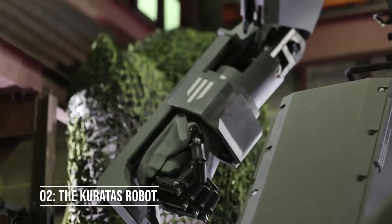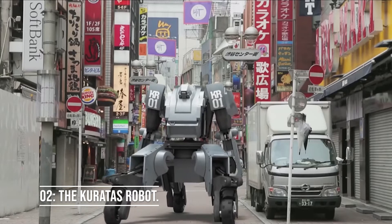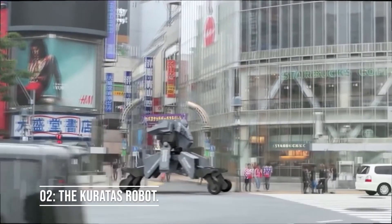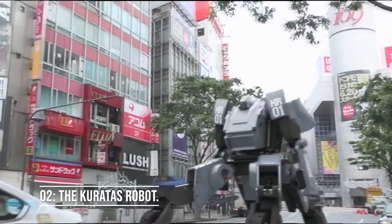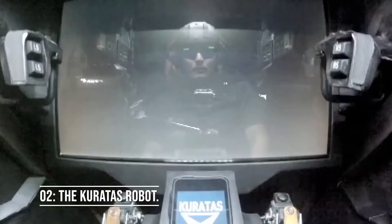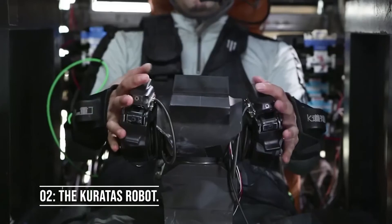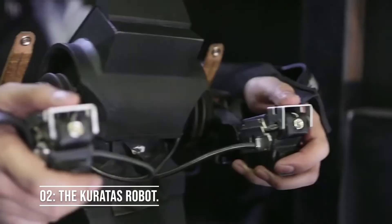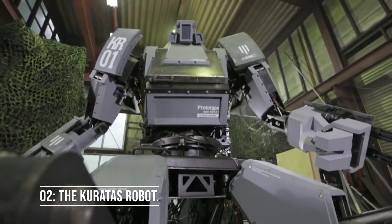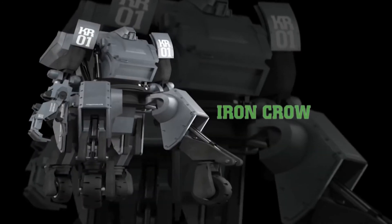Number 2: the Kuratas Robot. The Kuratas is a jaw-dropping 13-foot-tall, 4.4-ton diesel-powered robot with over 30 hydraulic joints, able to move all its parts freely and effortlessly. If you're a fan of cartoons, you must be familiar with pilot-controlled robots raging wars on a massive scale. With Kuratas, Suidobashi Heavy Industry has turned that fantasy into a reality.